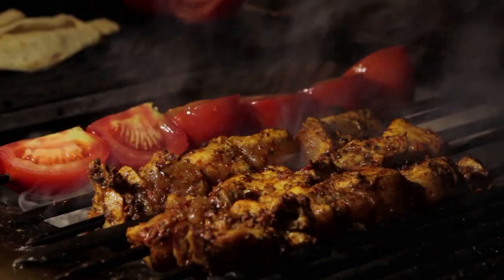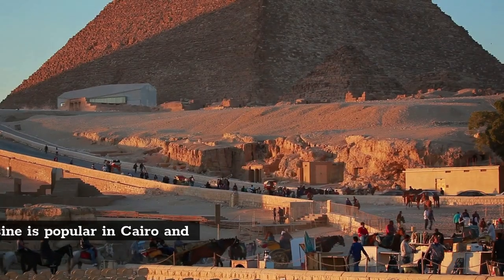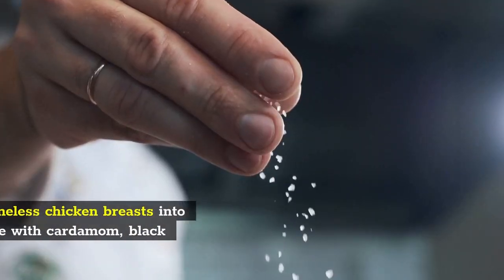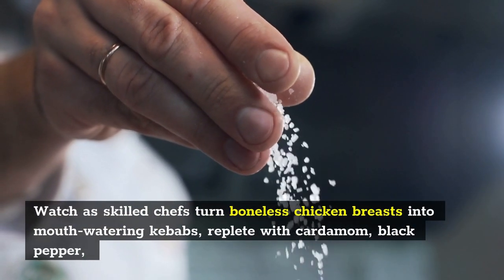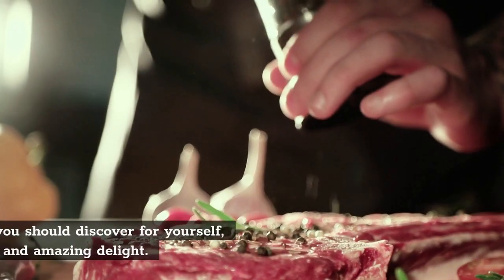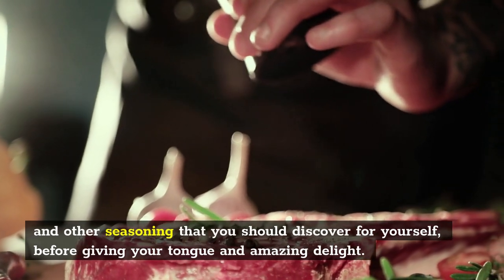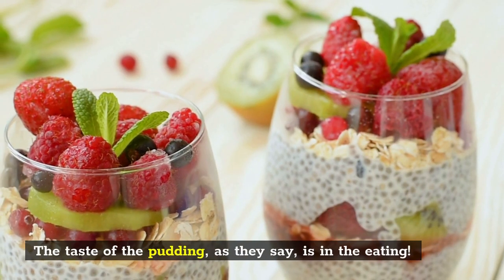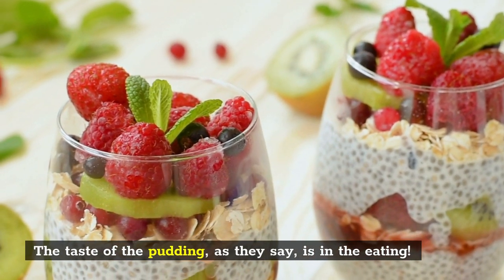Number 5: Chicken Kebabs. This North African cuisine is popular in Cairo and throughout Egypt. Watch as skilled chefs turn boneless chicken breasts into mouth-watering kebabs, replete with cardamom, black pepper, and other seasonings that you should discover for yourself, before giving your tongue an amazing delight. The taste of the pudding, as they say, is in the eating.